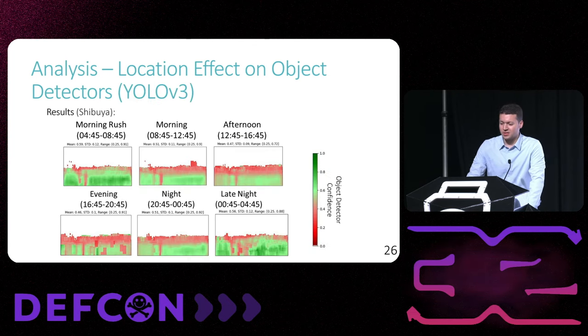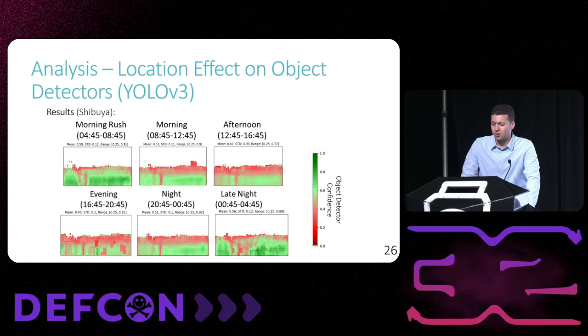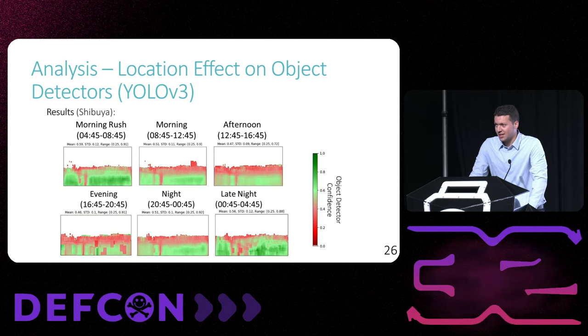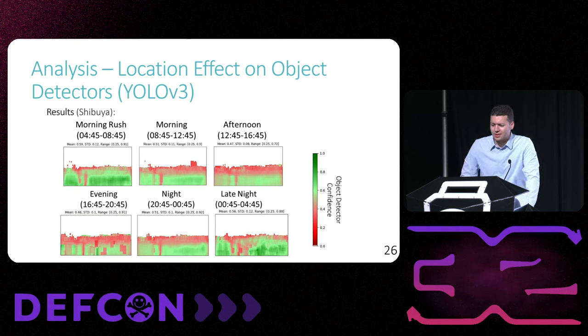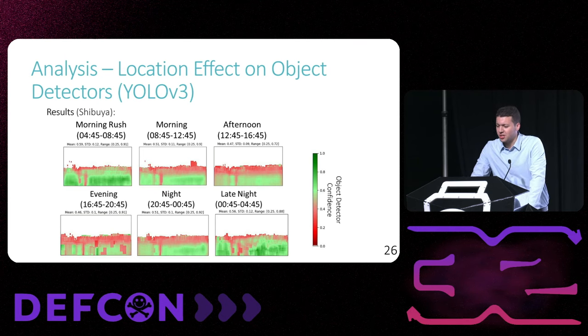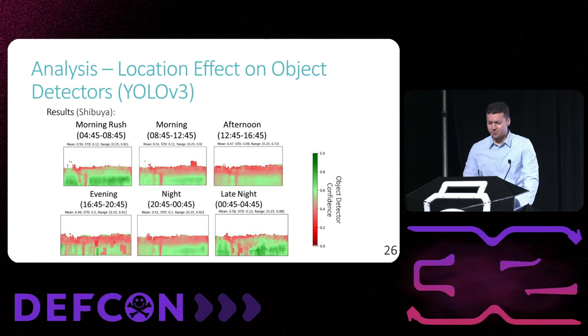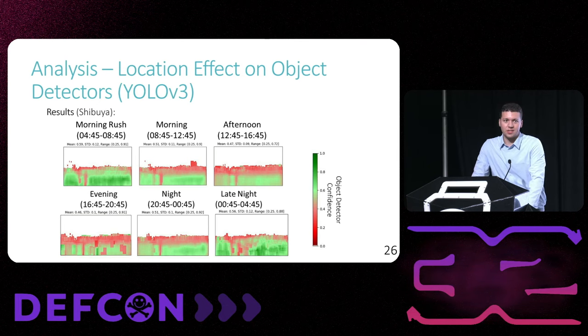These are the results for this analysis. Each of the six rectangles represents a different video from a specific global location and records for each pixel the average confidence of person bounding boxes that landed on the pixel. Green indicates higher confidence and red indicates lower confidence. We found that in each video the average confidence of detections varies according to the location in the frame, with average confidence varying between 0.25 and 0.92 depending on the time of day and location in the video. This varying confidence behavior persists across various lighting conditions.